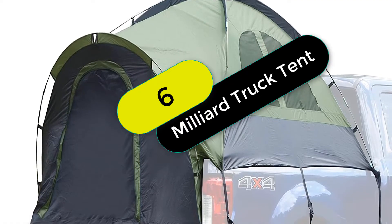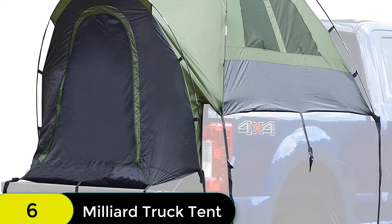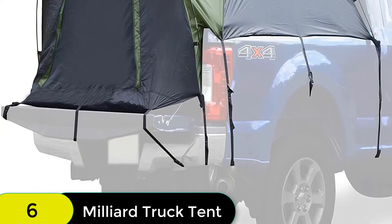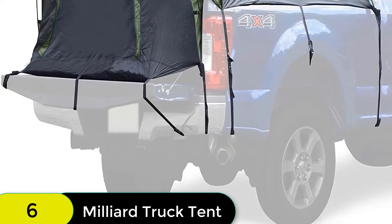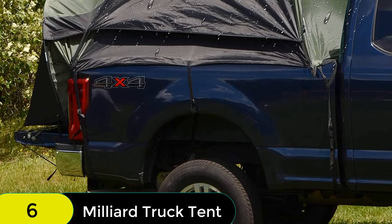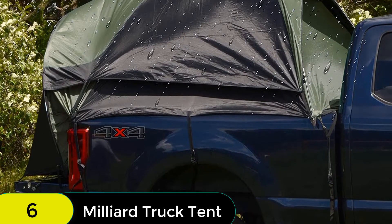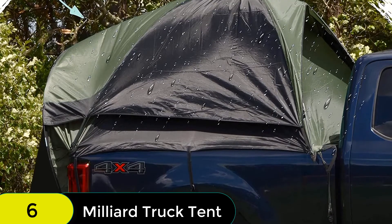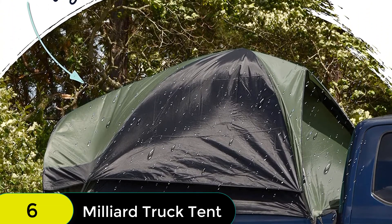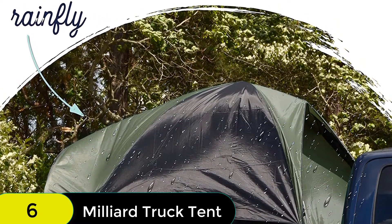At number 6 on our list, we have the Milliard Truck Tent, standard 6.5-foot bed. This tent is easy to set up with clear instructions, and the carry case makes it easy to travel with. The sewn-in floor means you don't have to worry about dirt from your truck bed getting into the tent, and the rainfly is included for use in wet conditions. The mesh door and windows feature privacy shades so you can sleep in peace. The superior ripstop-grade material is super durable and long-lasting, and the tent also features a lantern hook and an inside storage pocket.